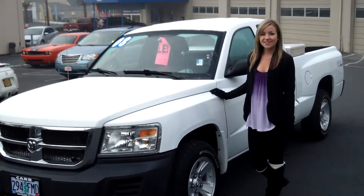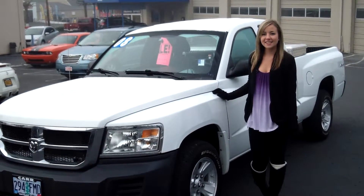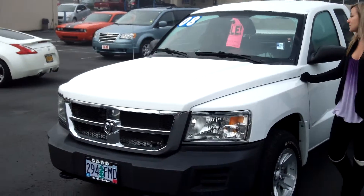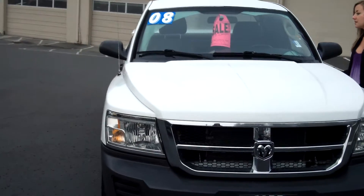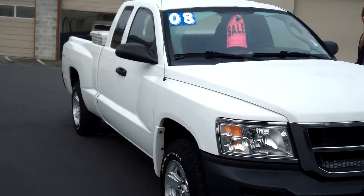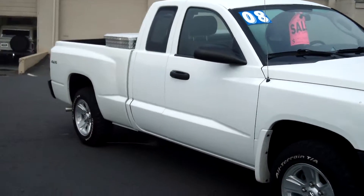Hi guys, this is Jessica at CarUse Cars in Beaverton. Thanks for clicking on that link. Today we're taking a virtual tour of a 2008 Dodge Dakota, stock number WC13920701.